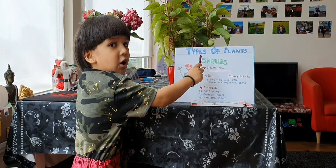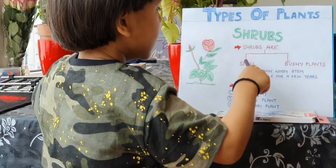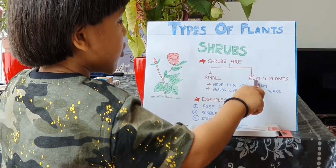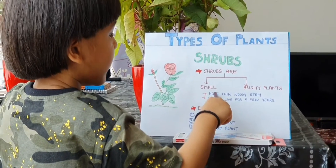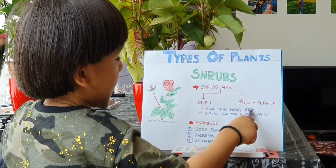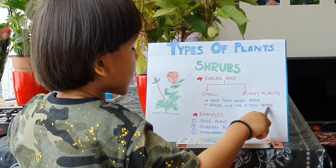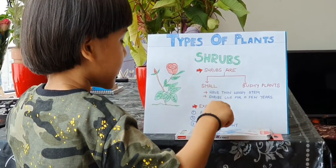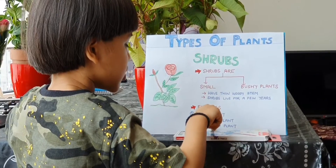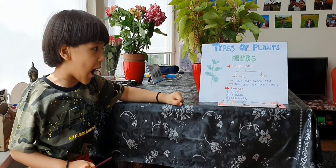Now shrubs. Shrubs are small, bushy plants. Shrubs have thin woody stems. Shrubs live for a few years. Examples: rose plant, raspberry plant, strawberry plant.